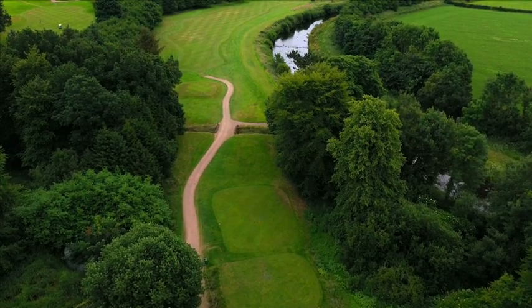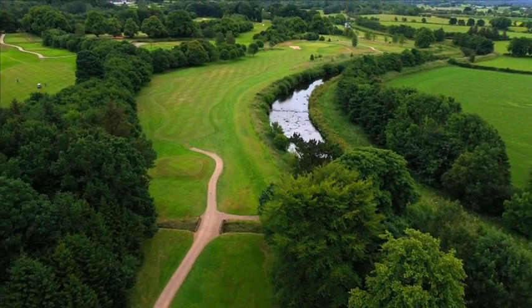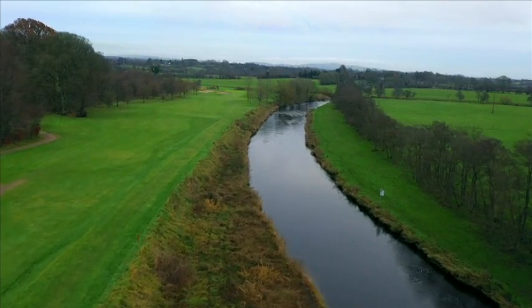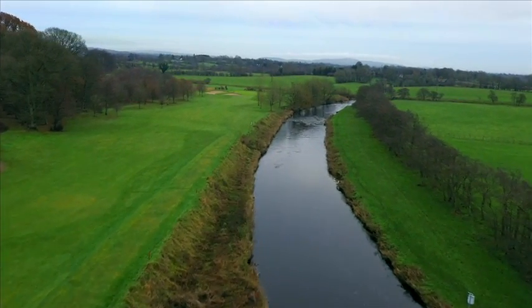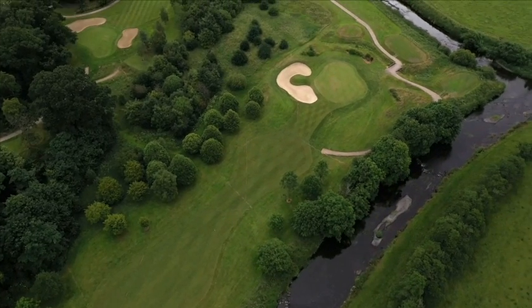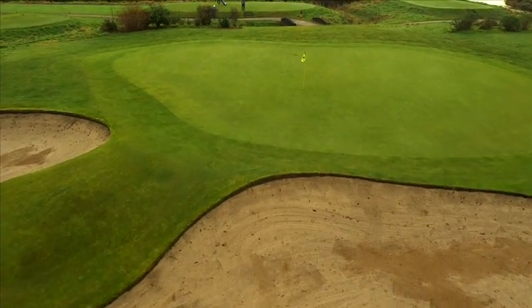The eleventh hole's tee box complex was redesigned to make the majestic River Main more visible from the white and blue teeing areas. The thirteenth hole runs alongside the River Main, and if you manage to avoid the river with your tee shot, your approach has to negotiate the reshaped greenside bunker that now wraps around the front left portion of the green.